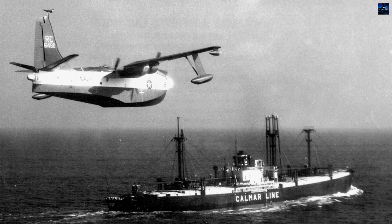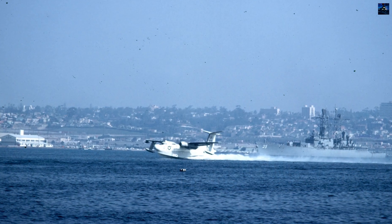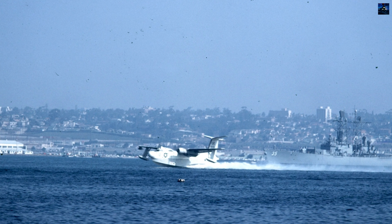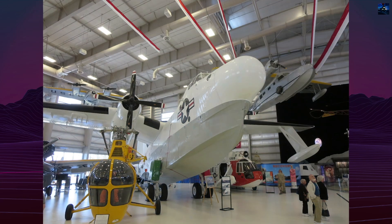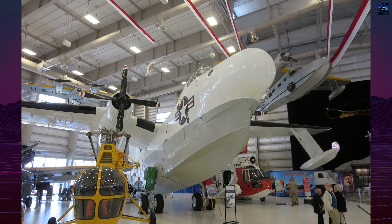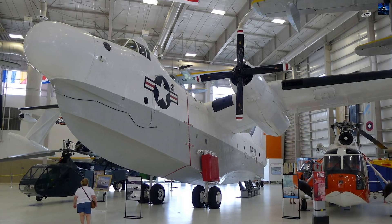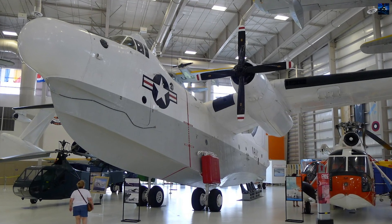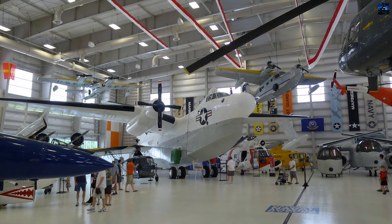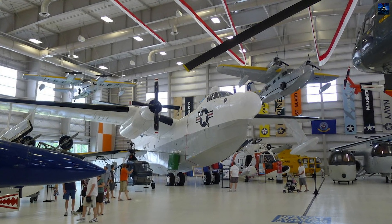The last Navy P-5M flew to Naval Air Station Patuxent River, Maryland on July 12, 1968, for storage pending Smithsonian display that never materialized. Today, one SP-5B remains as the last surviving Marlin, displayed at the National Naval Aviation Museum at Naval Air Station Pensacola, Florida. Restored through museum and Mariner and Marlin Association financing, this aircraft represents the end of America's flying boat era and naval aviation's transition from World War II traditions to modern maritime patrol operations.